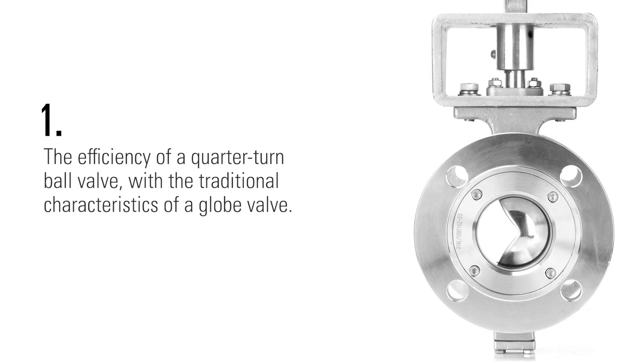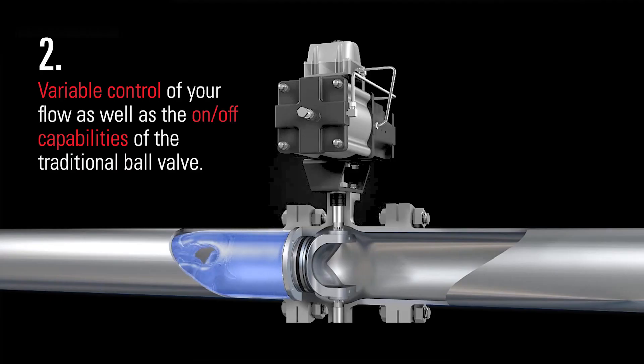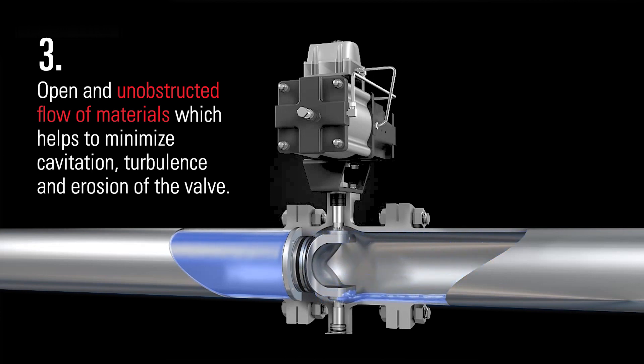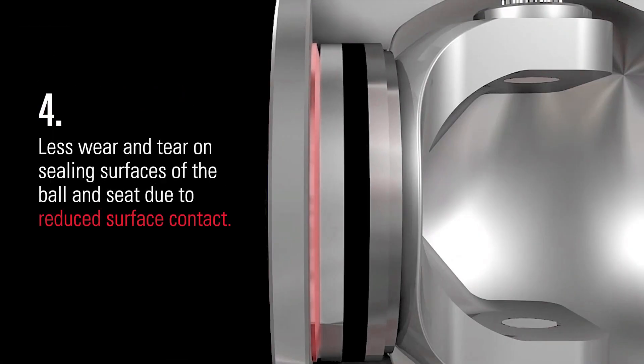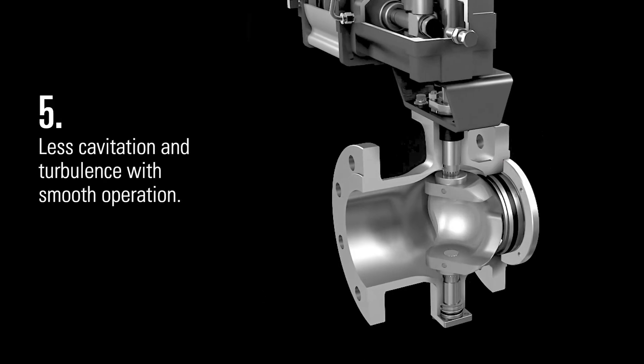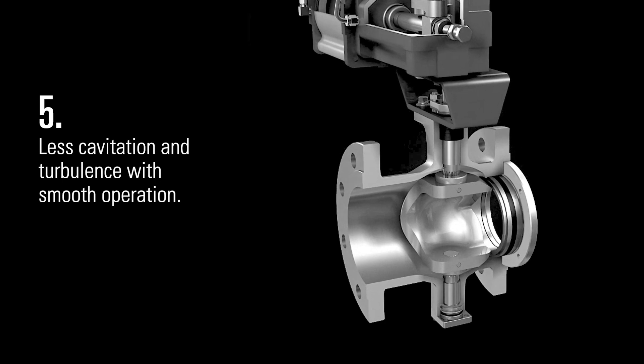Some of the benefits of the V-port design and the segmented ball valve are: the efficiency of a quarter-turn ball valve with the traditional characteristics of a globe valve; variable control of your flow as well as the on-off capabilities of a traditional ball valve; open and unobstructed flow of materials which helps to minimize cavitation, turbulence, and erosion of the valve; and less wear and tear on sealing surfaces of the ball and seat due to reduced surface contact and less cavitation and turbulence with smooth operation.